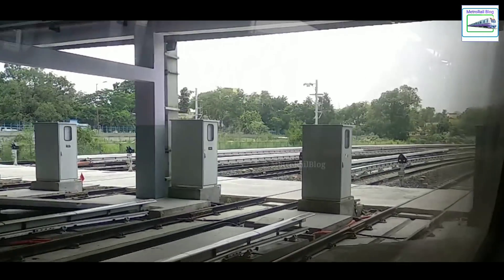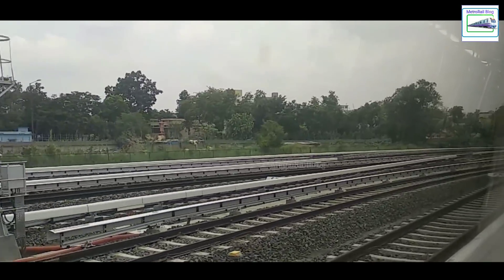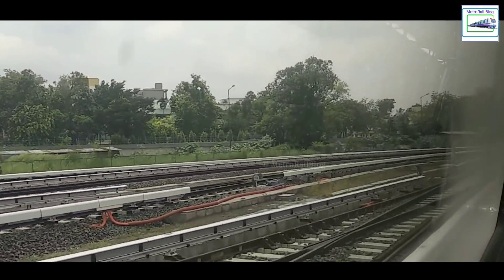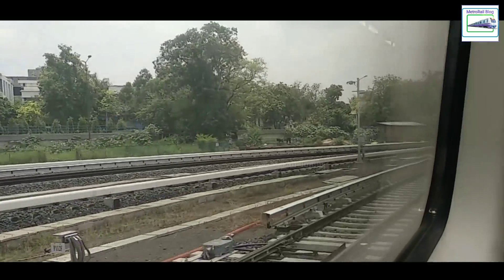The much awaited Fulbagan Trials. As we expected, the Fulbagan Trials were recently conducted and we were invited to attend the event. In this video, we will take you 17 meters underneath the Fulbagan and Shialda region to see what is actually going on inside the tunnels of Kolkata's east-west metro.